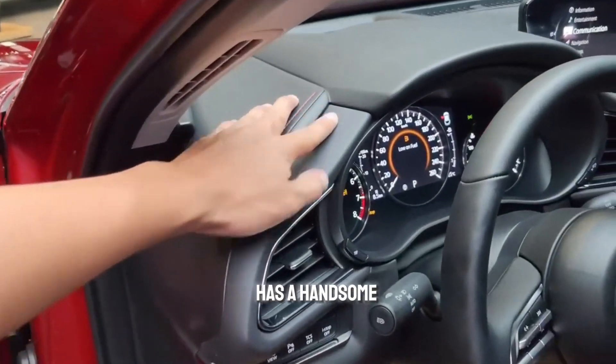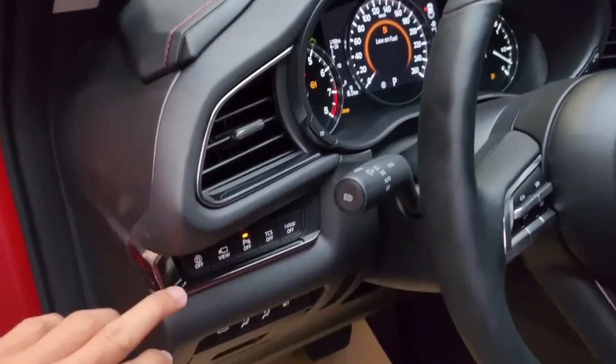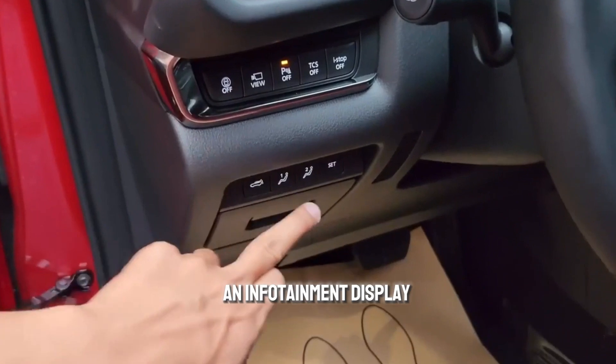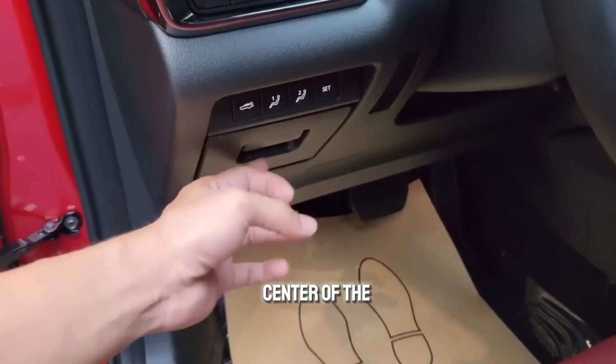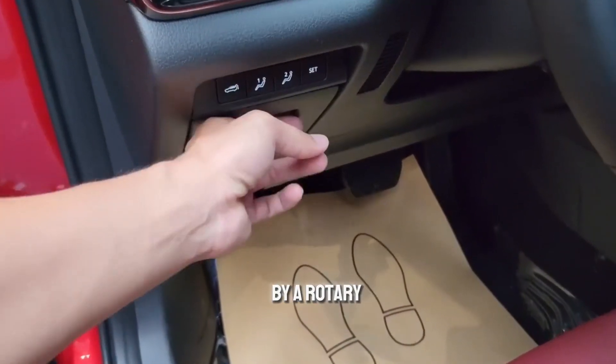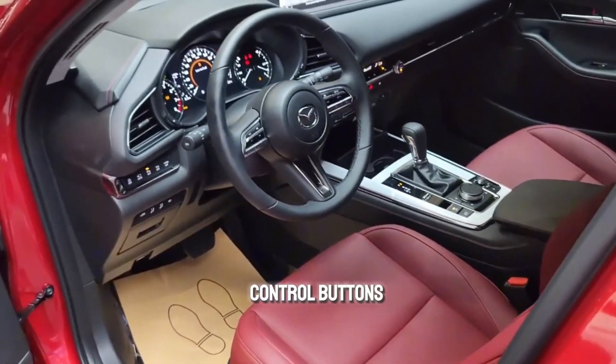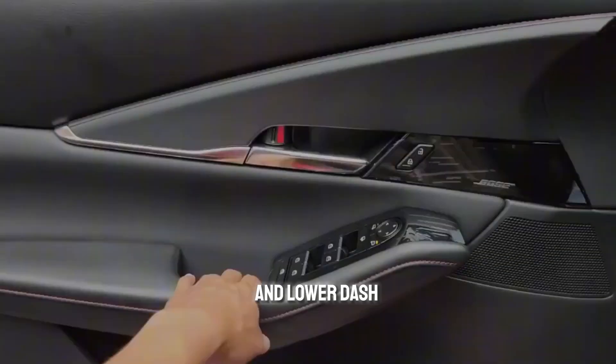The CX-30 has a handsome, well-crafted interior shared with that of the Mazda 3, which we love. An infotainment display sprouts from the center of the dashboard and is controlled by a rotary knob on the center console. There is a row of climate control buttons dividing the upper and lower dash panels.